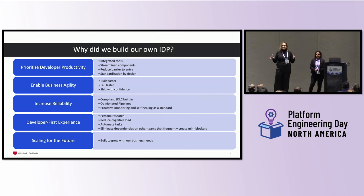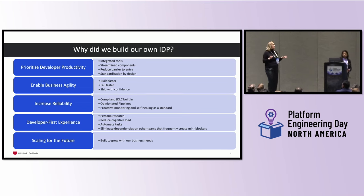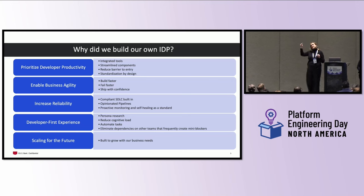As we went through the process, if anything we were building or any requirements we were gathering did not come together to build or enable any one of the five tenants, we had to start over on that particular piece. The first tenant was to provide developer productivity. We needed to ensure we had an integrated tool set, streamlined components with a reduced barrier to entry, and standardization by design — so our developers and engineers could come to work, sit down, and start working without dealing with administrative friction.